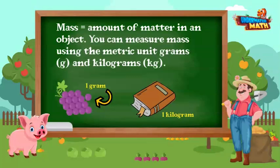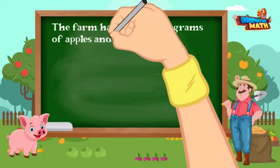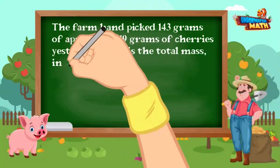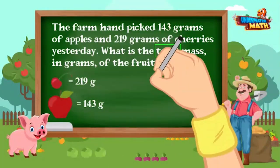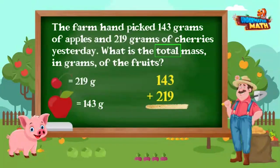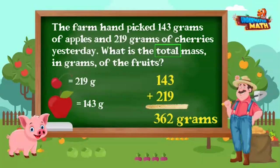Let's look at our first problem. The farm hand picked 143 grams of apples and 219 grams of cherries yesterday. What is the total mass in grams of the fruits? To find the total mass, we add the two amounts together: 143 grams plus 219 grams equals 362 grams.